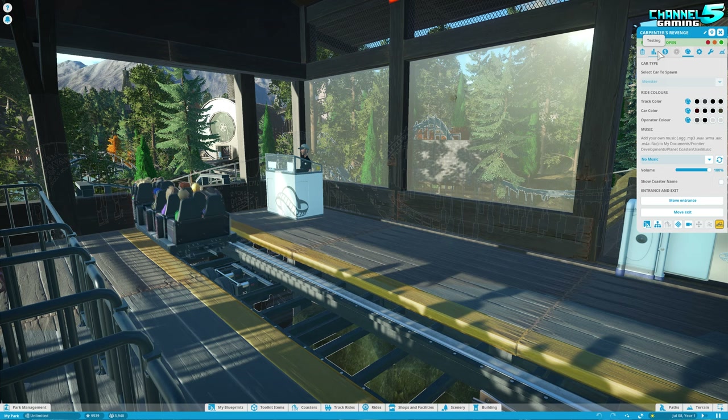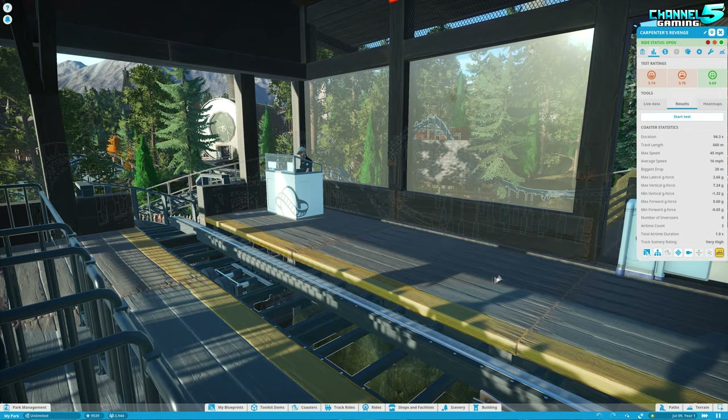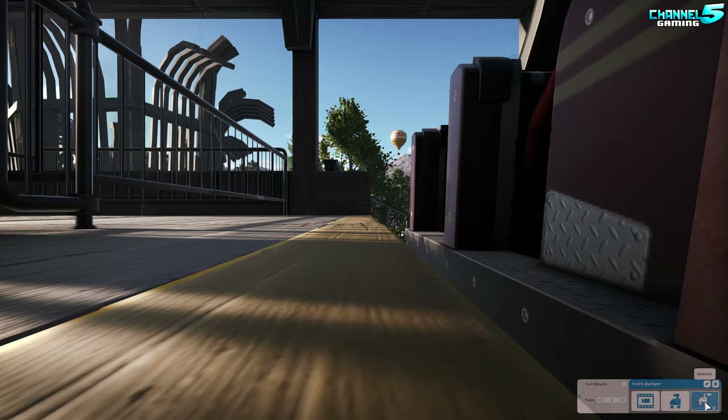The Carpenter's Revenge — it is a wooden coaster. Here are the stats: 660 meters in length, three airtime counts, 45 miles per hour, 20 meters the biggest drop. Nothing too crazy, but it has 7.24 vertical G-forces — that might sound a little crazy. We'll have to see how the banking is. I want to ride this at the back of the train. Let's go.